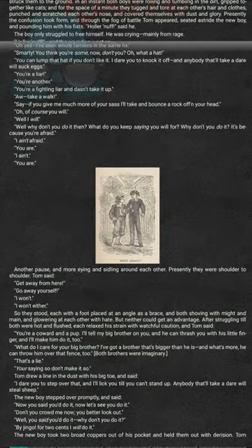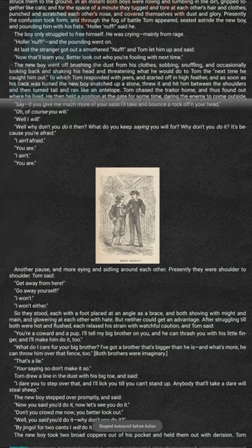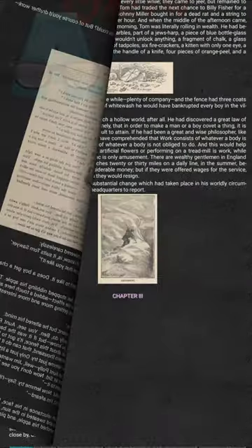For your convenience, the interface has a number of display modes, auto-scrolling, and page-turning animations. The app is available for free, but if you choose, you can purchase one of the many donation-based versions that cost between $0.99 to $9.72.